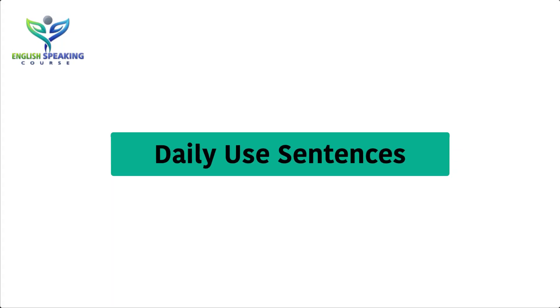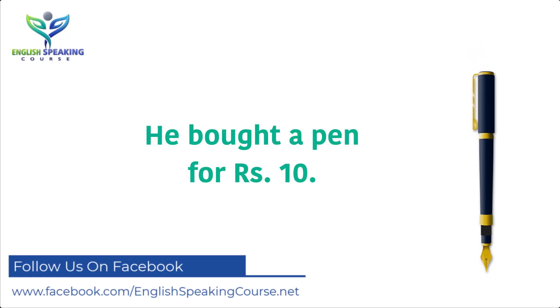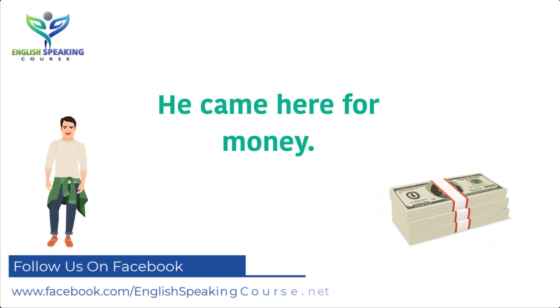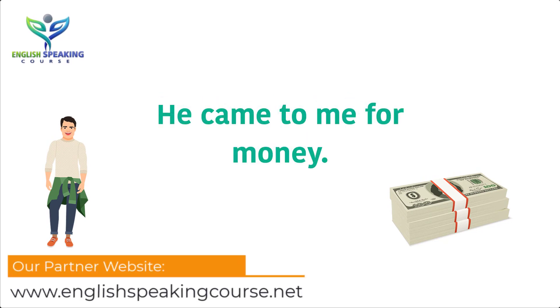Let's learn some daily use short sentences. He bought a pen for 10 rupees. He came here for money. He came to me for money.